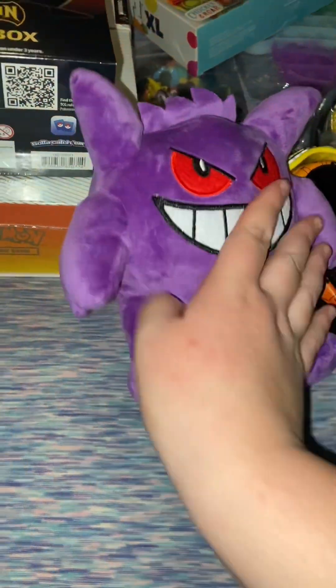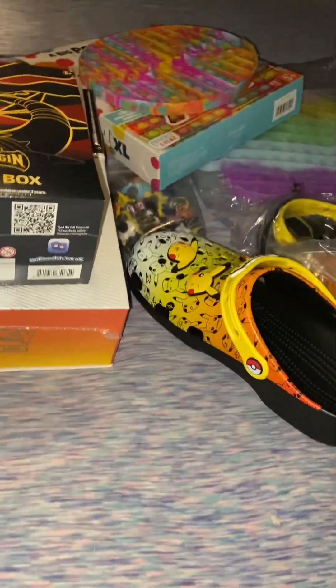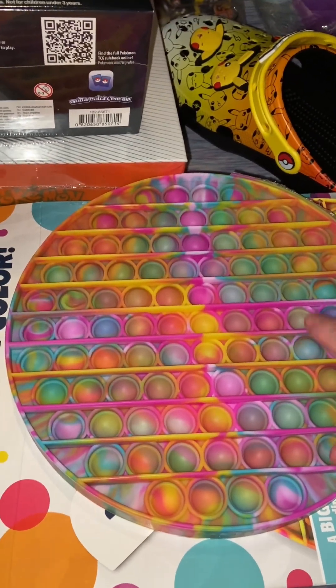I also got this Gengar plush — really cool. I really love everything I got this year. Some really good stuff that I've been wanting, and just stuff that was surprising that I didn't expect.